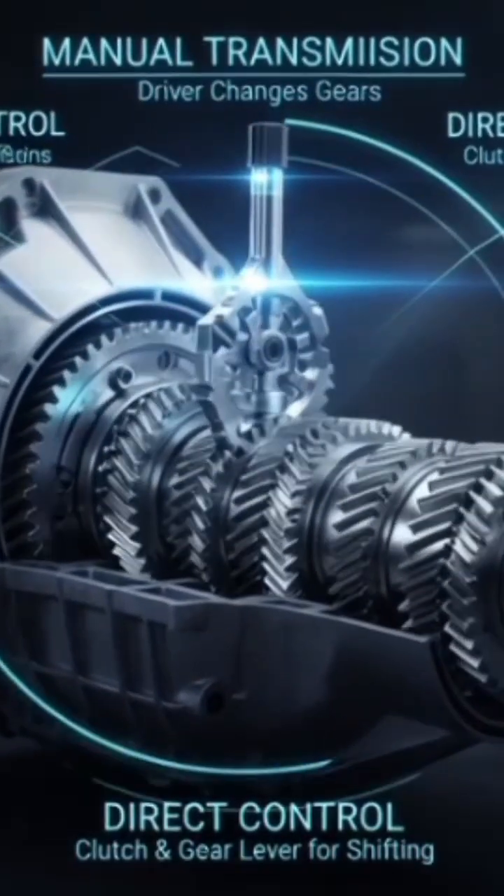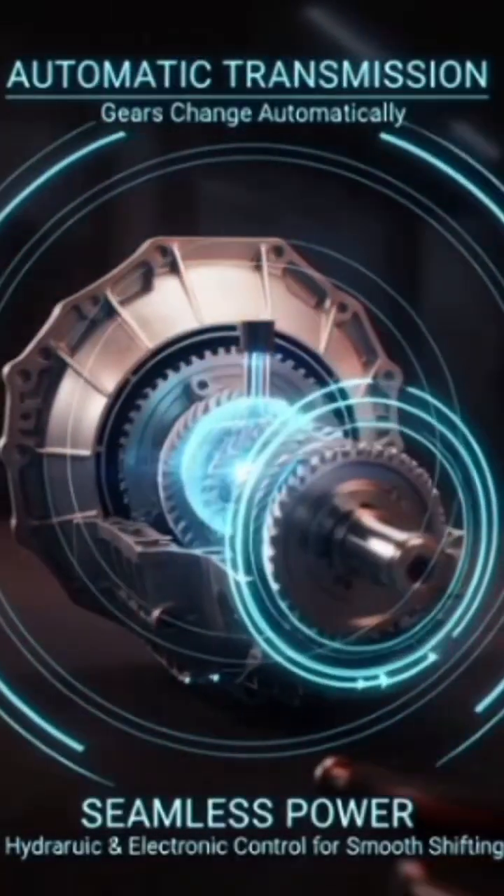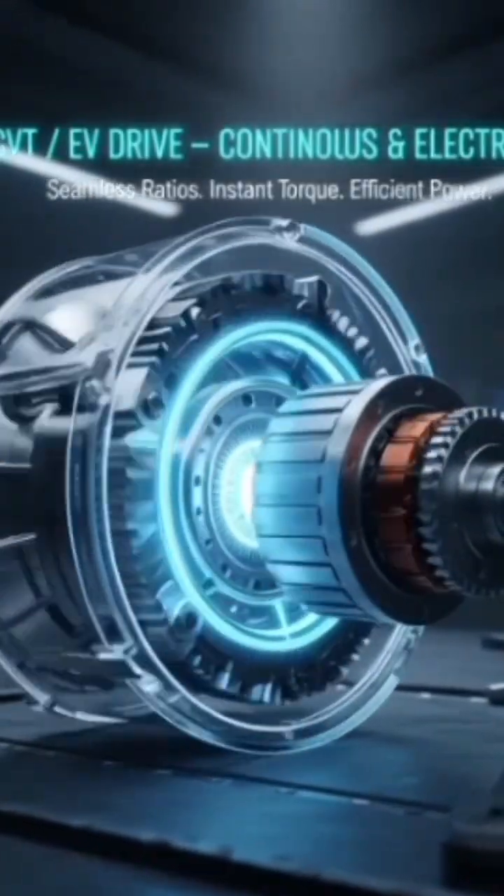Types of transmission: Manual — driver changes gears. Automatic — gears change automatically. CVT/EV drive — continuous or electric drive systems.